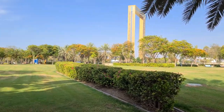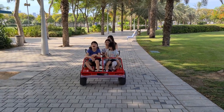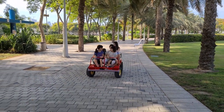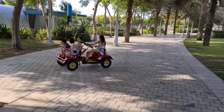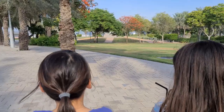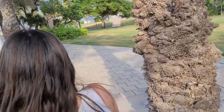Here we are at Zabeel Park and the girls are going to drive this four-seater. Abby is going to pedal. Go! We are videoing, and here is daddy filming everything. Okay Abby, go around the tree. Are you going to hit this tree? No! Whoa! Just missed.